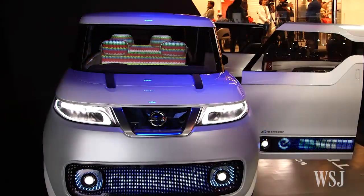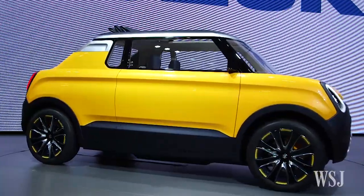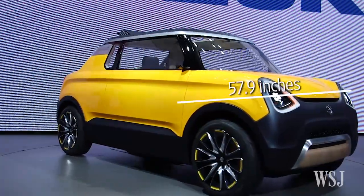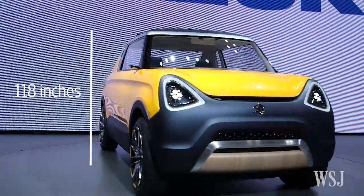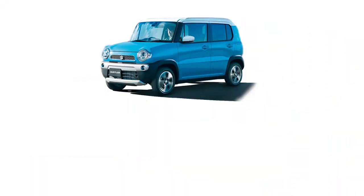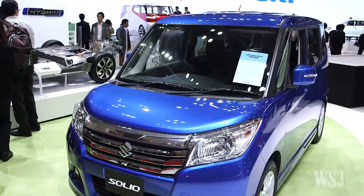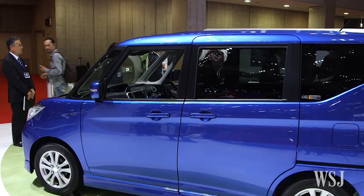To be a K-Car, you have to meet certain standards. The car itself can only be up to 133.8 inches long, 57.9 inches wide, and 118 inches tall. That's two-thirds the length of a Toyota Camry. Also, the engine size needs to be smaller — 660cc or less.